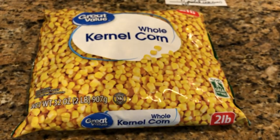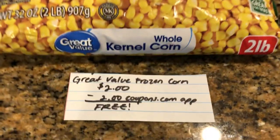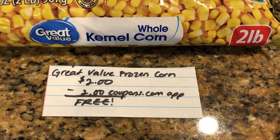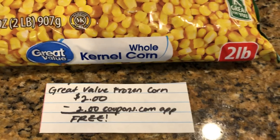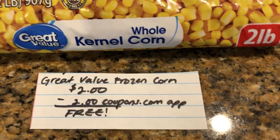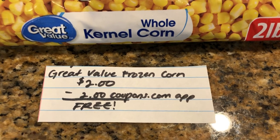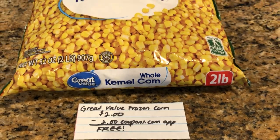The last and final deal is on the Great Value Whole Kernel Corn. This frozen corn is $2 regular price at Walmart. The Coupons.com app has free corn — fresh, frozen, or any way you like it — taking $2 back, making it completely free. This is free corn up to $2, so I decided to get the frozen corn.